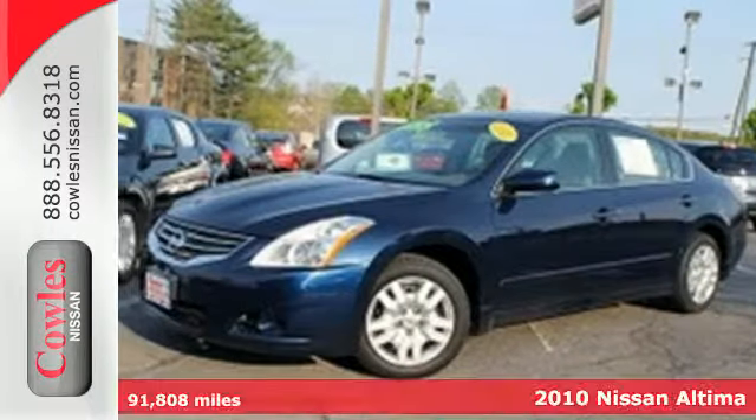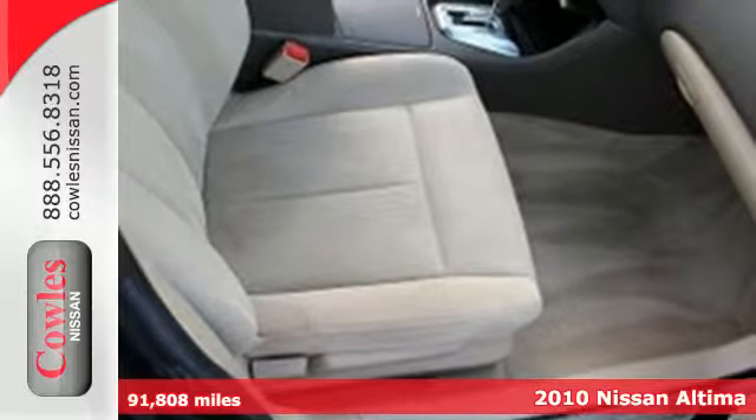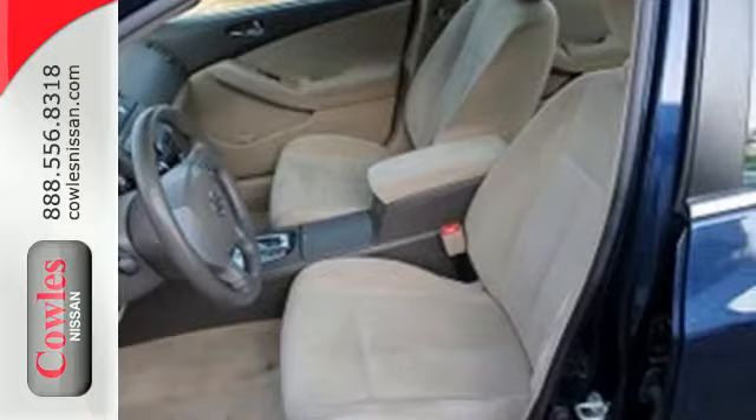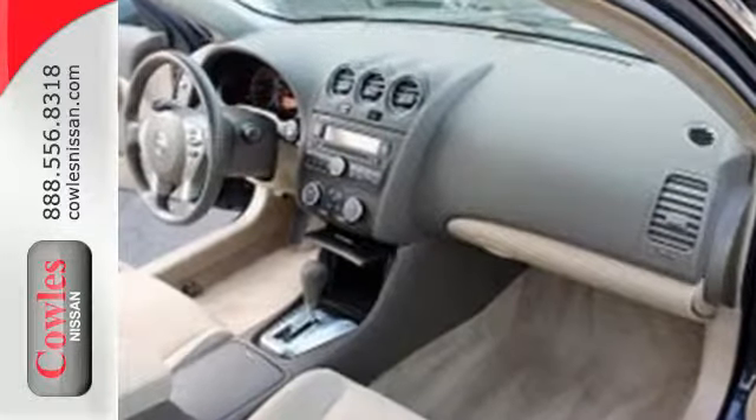Here's a 2010 Nissan Altima. Standard features in the top selling and award winning Altima include all season tires, trip computer, child safety locks, stability control, remote power door locks, and a premium audio system with diversity antenna.